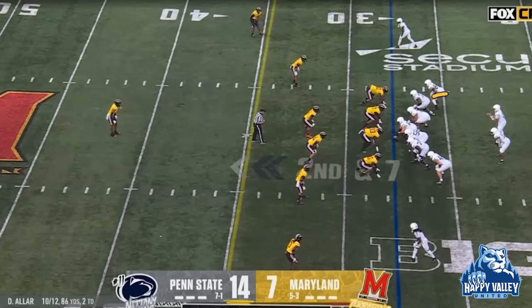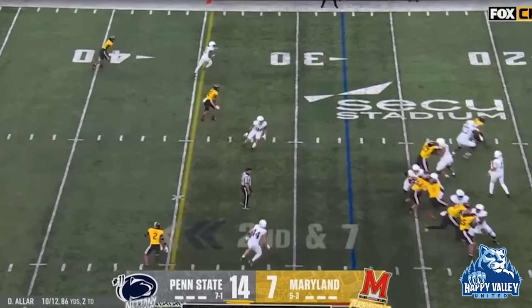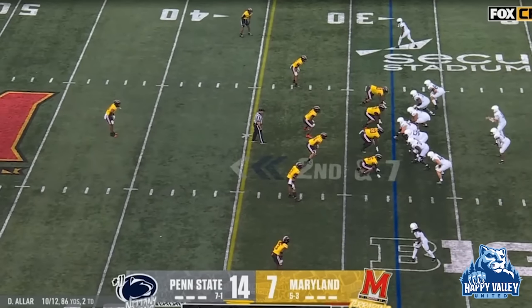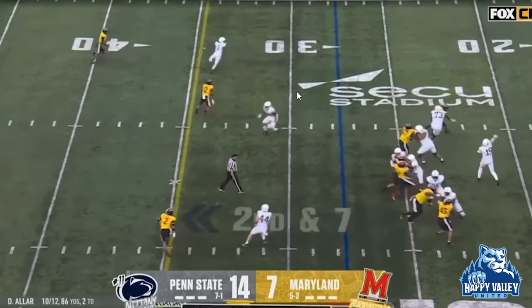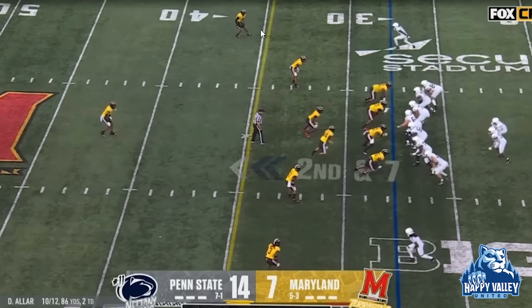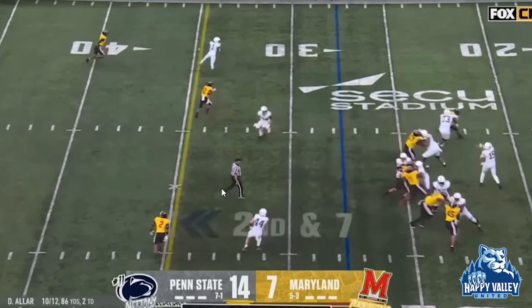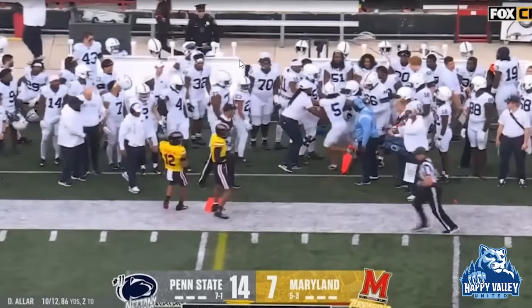Now they're in an ace concept, double wing look with an offset back — for the most part this usually means pass. This is what we call spacing: you get a hitch, a speed out, a hitch, and a speed out, and you throw to the softest coverage and shortest throw. Right now these two guys are taking away the hitches — I don't like this hitch because of what's happening. But I saw the corner up top play a little higher; notice he's bailing. This guy's playing outside leverage down here, so I have the speed out right here. I rip it on time — first down, move the chains.